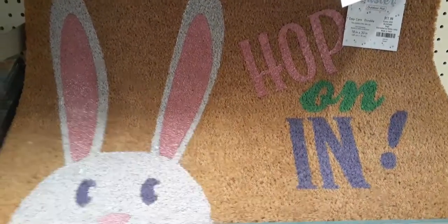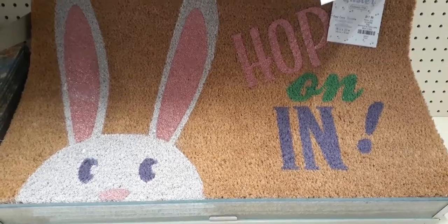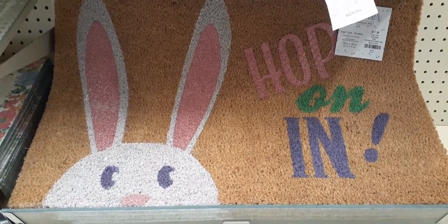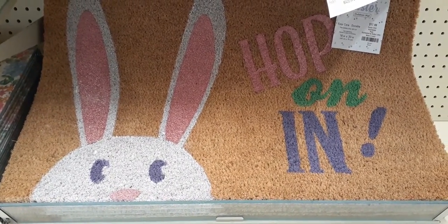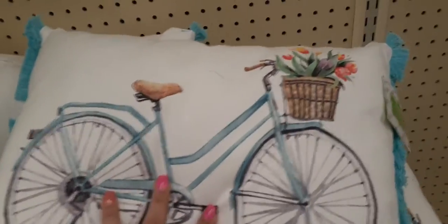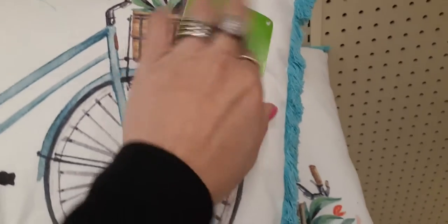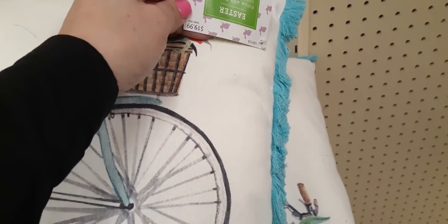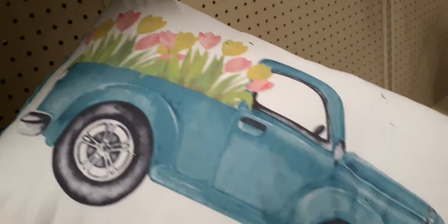For $17.99 you have an outdoor mat that says 'Hop On In' — definitely loving all the colors, and $17.99 is not bad. They're still setting up so we're just going to get in as much as we can. We did see something very similar to this at Big Lots — the bicycle with the basket and the flowers is going to be very popular, with a nice blue fringe at the end for $19.99. And they also have the truck with tulips, so cute!